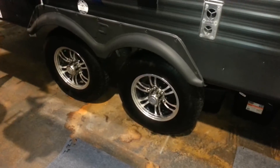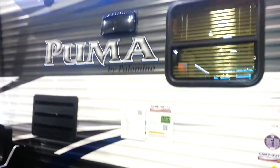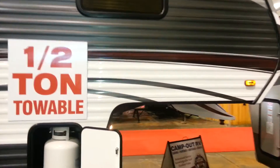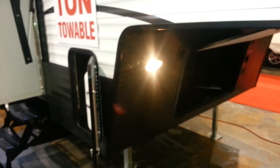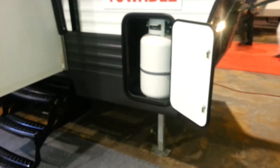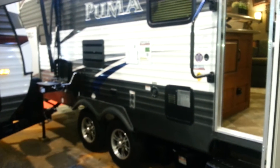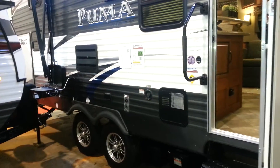This one does have aluminum wheels and outside speakers. It has a front molded fiberglass cap with built-in LED lights, and a hitch cover on the front as well. There's diamond plate across the front to prevent stone chips. Power jacks at the front as well as power jacks at the rear. There is a spare tire mounted on the bumper, and you can see the big entry assist handle so you've got something to grab onto when walking in and out.